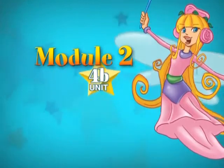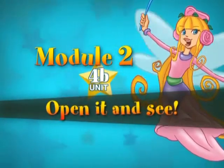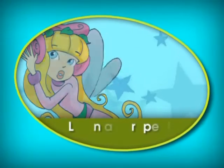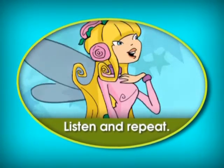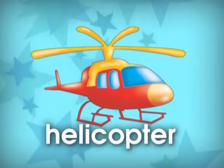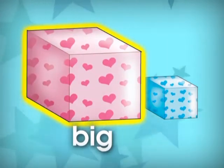Unit 4B. Open it and see. Listen and repeat. Bus. Lorry. Helicopter. Big. Small.